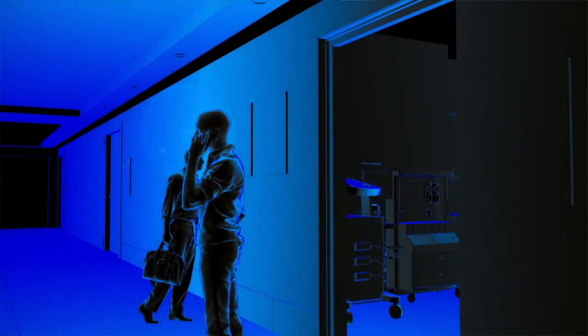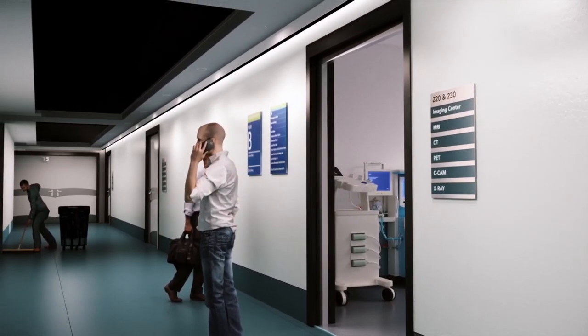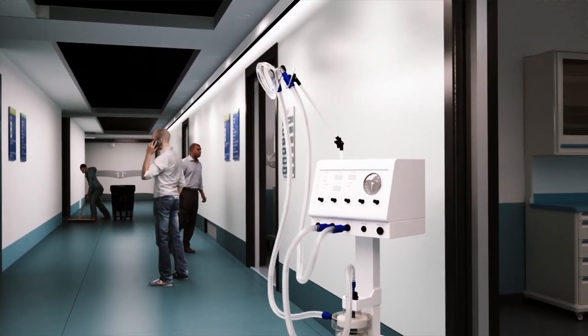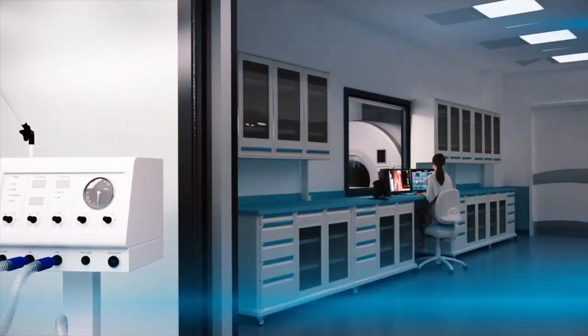Communicating the presence of an MRI's strong magnetic field and restricting unscreened access to the scanner room is a safety need, and the use of a caution barrier at the entrance to the MRI room is now an explicit recommendation of the American College of Radiology.